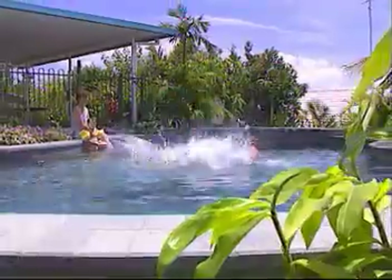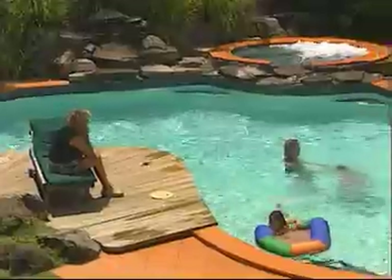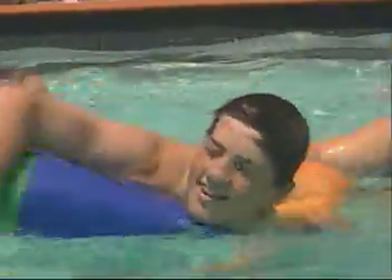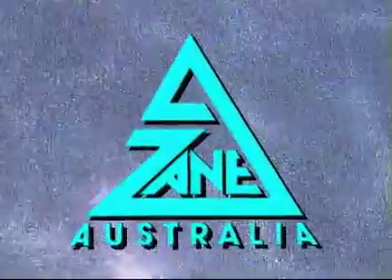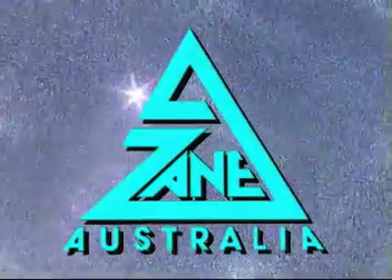With the Zane Gulfstream solar pool heating system, your pool or spa has just gained added value, not to mention more scope for pure enjoyment. Zane Gulfstream — pleasure is a warmer pool all year round.